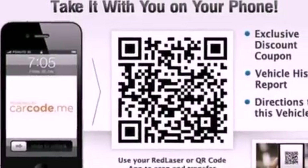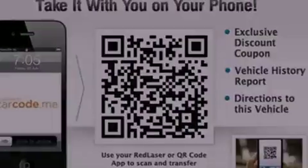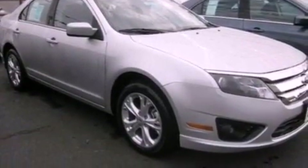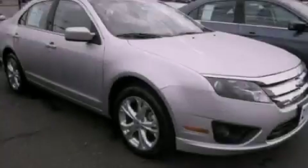With an EPA estimated rating of 33 miles per gallon on the highway, this automobile is clearly a fuel-efficient choice. This vehicle is sure to sell fast. Call and arrange your test drive today.